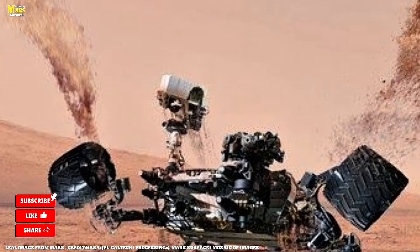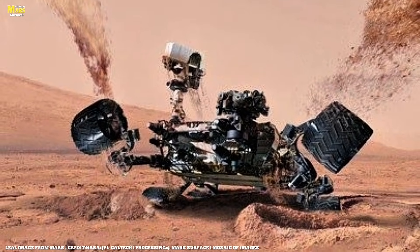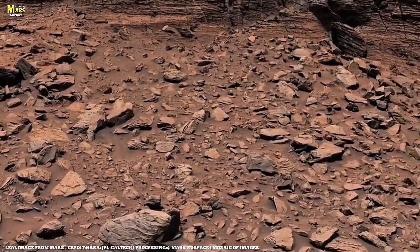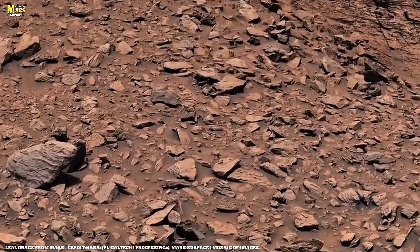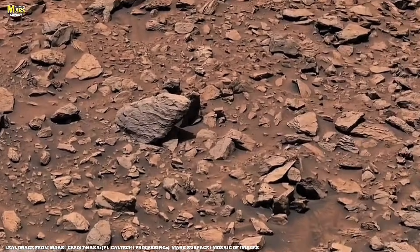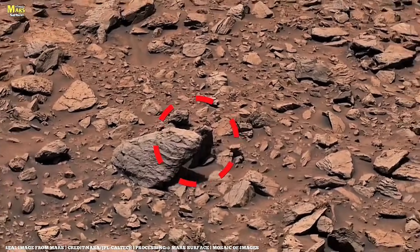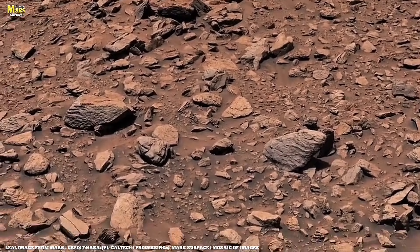From above, its wheel tracks arc gracefully across the Martian surface — a visible record of persistence. The ground here is firmer, safer. To the west, the pale face of Alta Ridge rises sharply, layered and imposing. With precise adjustments, Perseverance positions itself beside a light-toned exposure of bedrock, an area scientists believe preserves crucial geological clues.